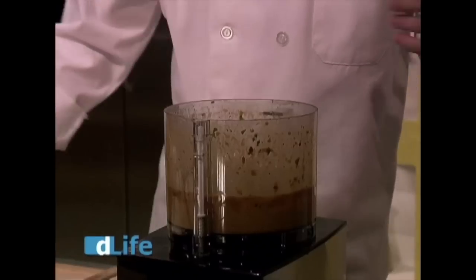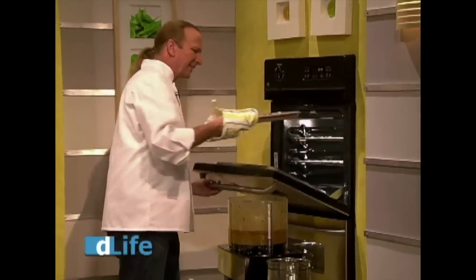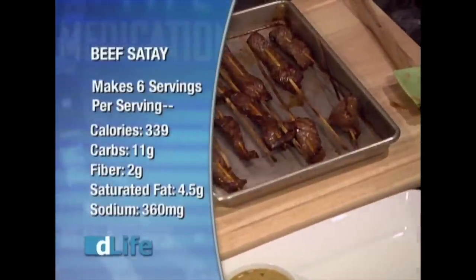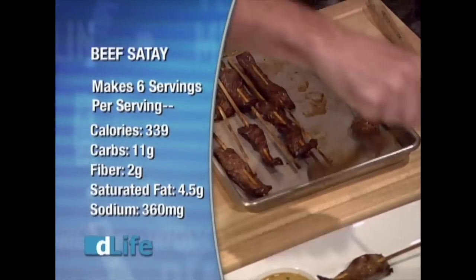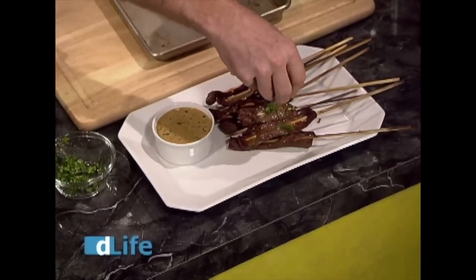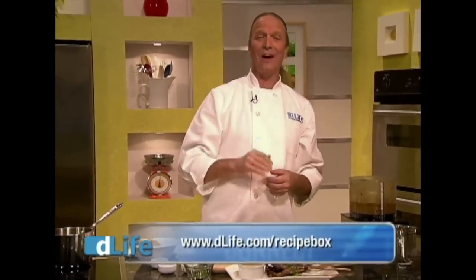I have a feeling these skewers are perfectly cooked. Look at that — this smells amazing. Be a little careful because the skewers can be a little hot fresh out of the broiler. A little bit of fresh cilantro right over the top, and there you have it. You can find this recipe and thousands more at dlife.com/recipe-box. After giving this recipe a spin, take it for a test drive, come back to the website, and give it a review. My name is Michelle Nishan — thanks for joining us today in the D-Life Kitchen.